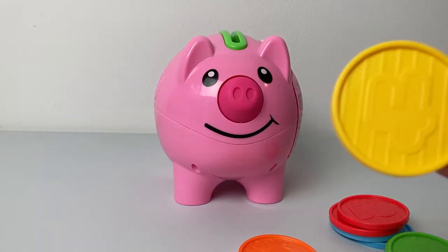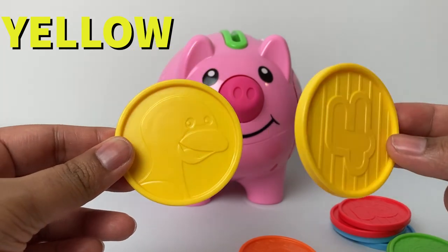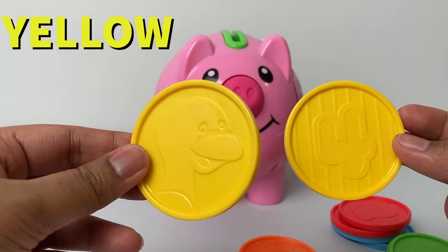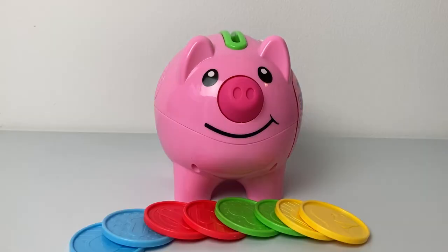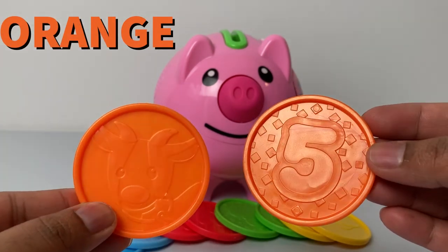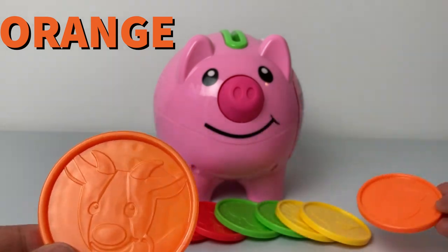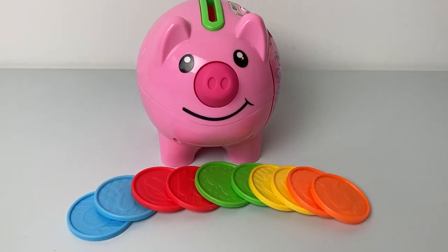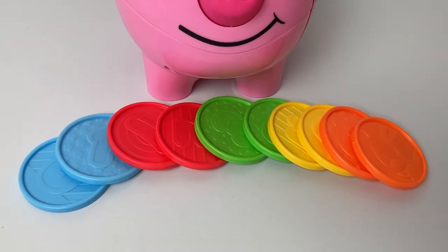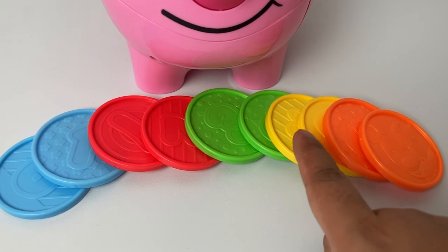The next color is yellow, yellow — two yellow coins, one, two. The next color is orange, orange — two orange coins. Oh look, we have made a rainbow with colorful coins! So many colors: blue, red, green, yellow, and orange.